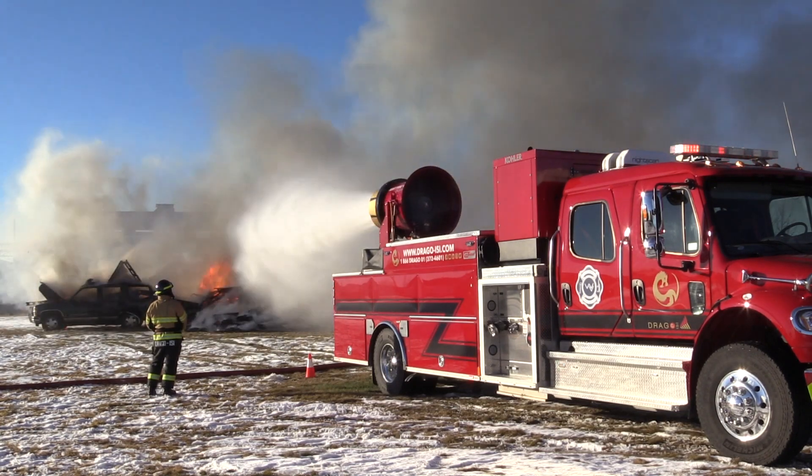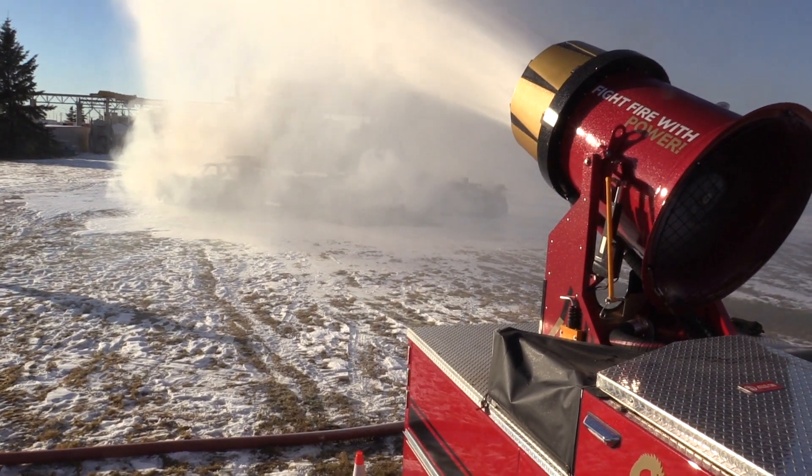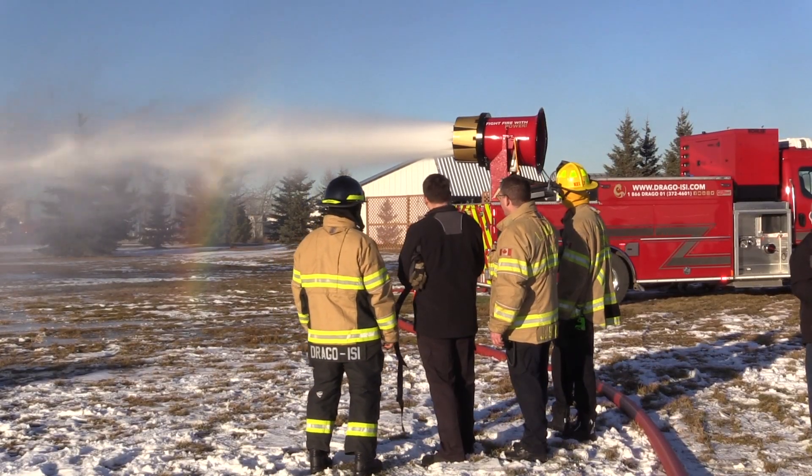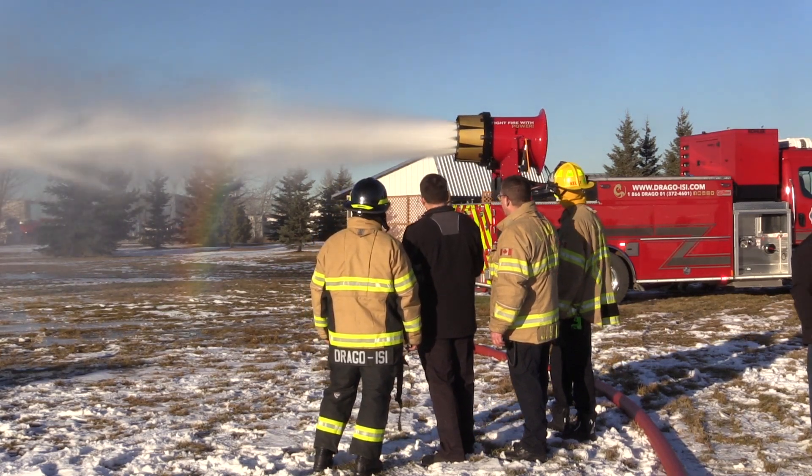The cannon at the back of the truck is the Drago cannon, which consists of an air turbine with a special design nozzle system with flaps in order to control the air and the water.